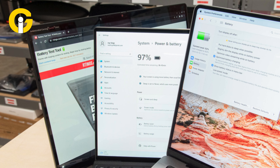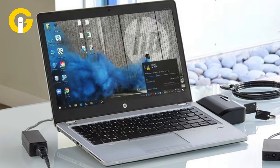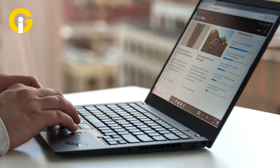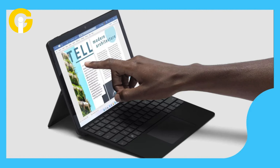2-in-1s are typically lighter and thinner than conventional laptops, making them easier to carry around and fit in your bag. They also have longer battery life than most laptops, allowing you to use them for longer periods without worrying about charging. Some models also come with cellular connectivity, enabling you to access the internet anywhere without relying on Wi-Fi.